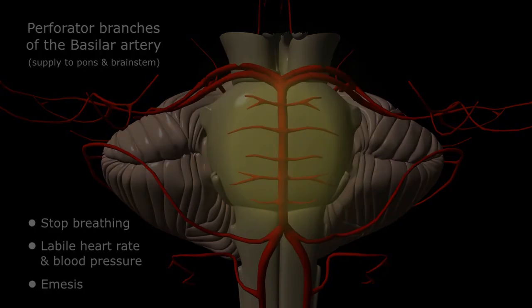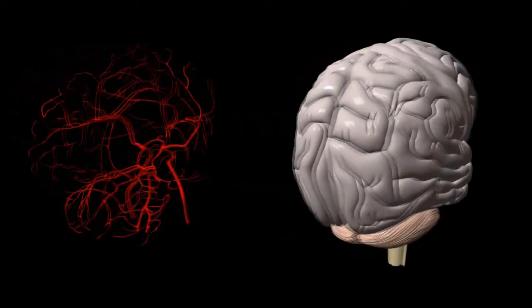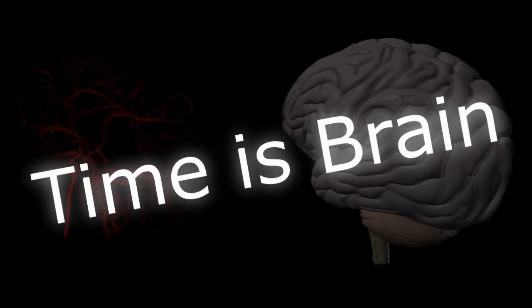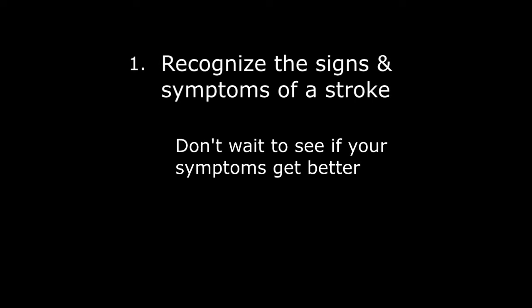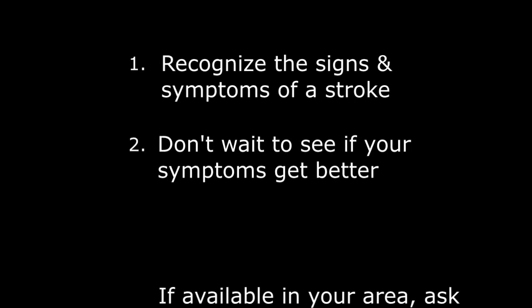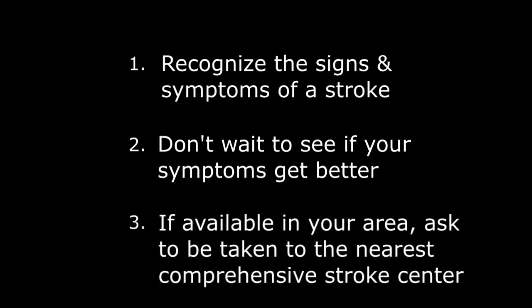Okay, lots of information, but hopefully you now have a better understanding of the signs and symptoms of a stroke involving the various vascular territories of the brain. Remember, in stroke therapy, time is literally brain. These are the three things I want you to take away: number one, recognize the signs and symptoms of a stroke; number two, don't wait to see if things get better — call 911; and number three, if available in your area, insist on being transported to the nearest comprehensive stroke center to access the most advanced stroke therapy equipment and personnel. Thanks for watching — we'll see you next time.